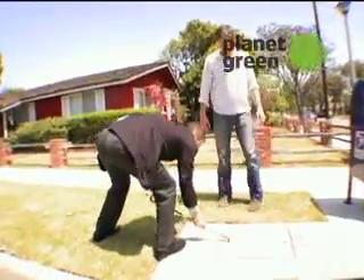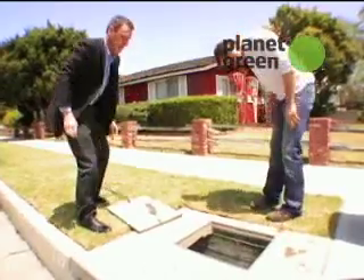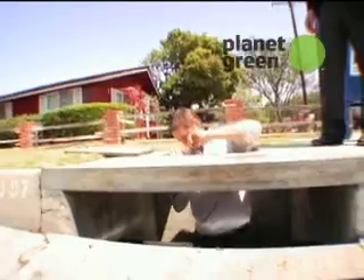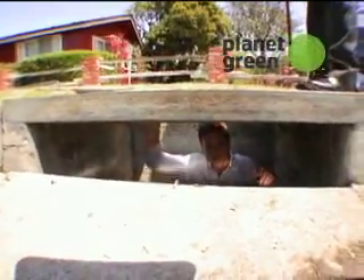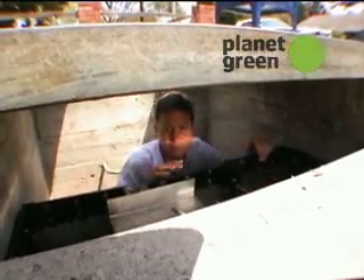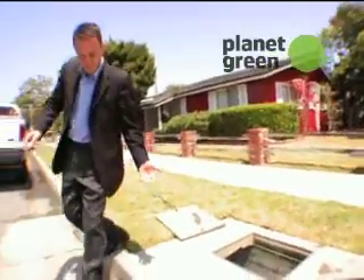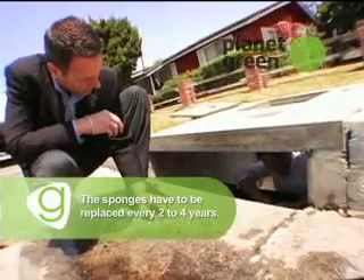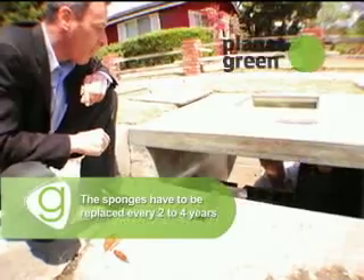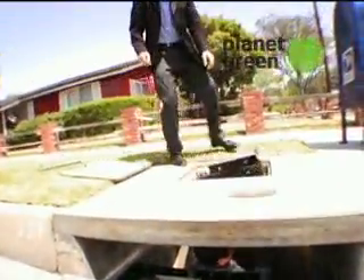Let's open it up. Pull it back. And then what we have is just a few steps down and we're able to go right into the catch basin. I always wondered what storm drains were like, and now I know. It's very simple to remove one of these — you just lift that bracket up. It smells nice down here. And then all you have to do is lift it, and there you go. Voila! Success!